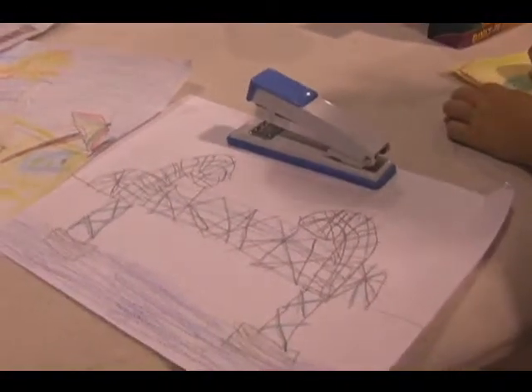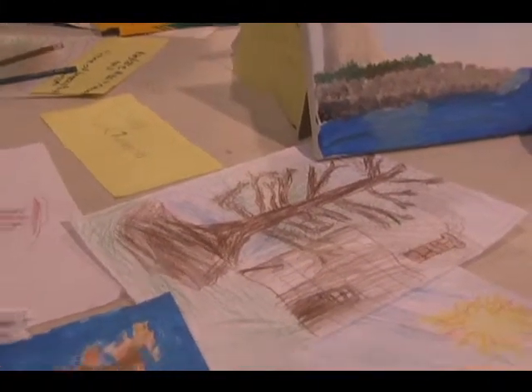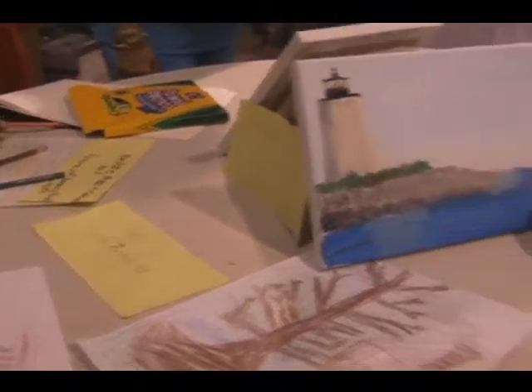We're interviewing Shawn. Shawn, what is this right here? The bridge. What about here? Beach. What about there? The log cabin. That's your airplane? Excellent. You make it new every time.